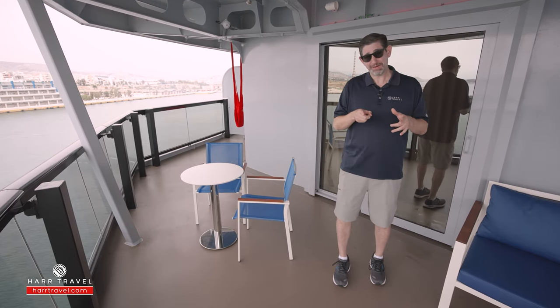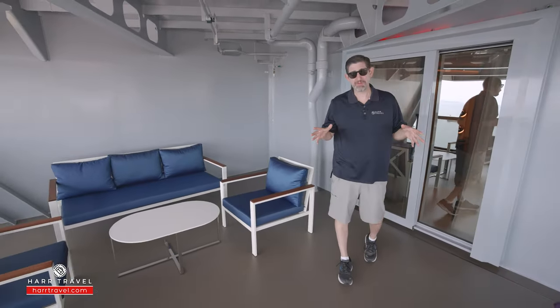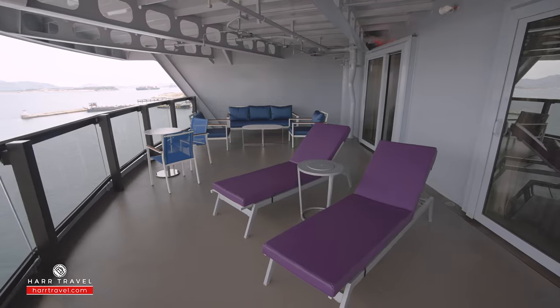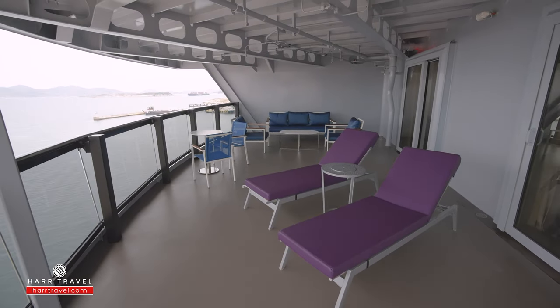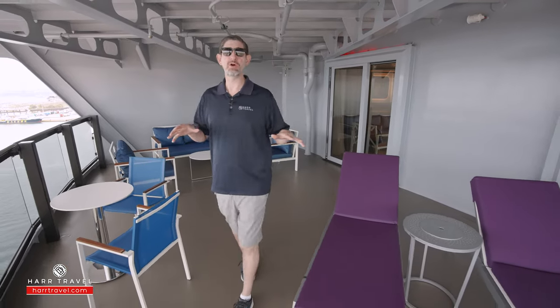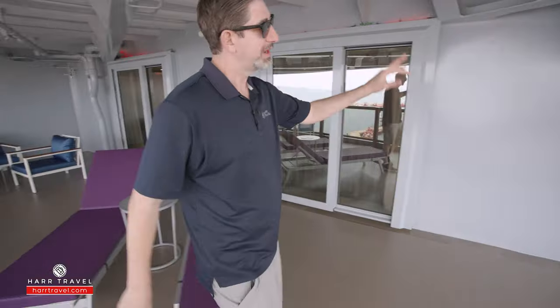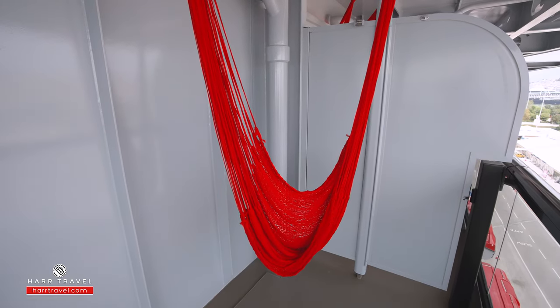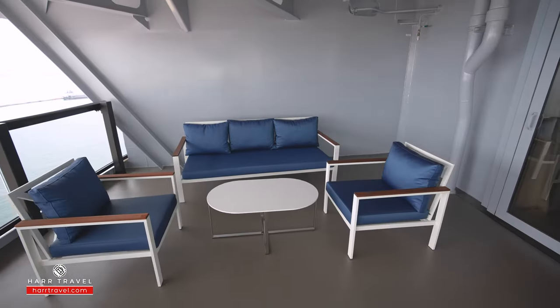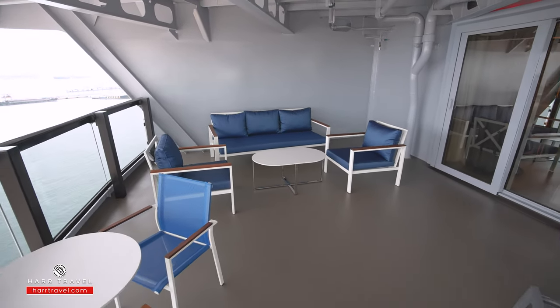If you want to get even bigger, let's check out the largest option. We've saved the biggest for last — you can see there is an enormous amount of space. You've got the full sofa, all the loungers, and of course my favorite hammock tucked in the corner, wrapping around. If you're hosting people, this is the option to choose because of all the additional square footage. You could probably host at least a dozen or more people out here while sailing in and out of an incredible port.